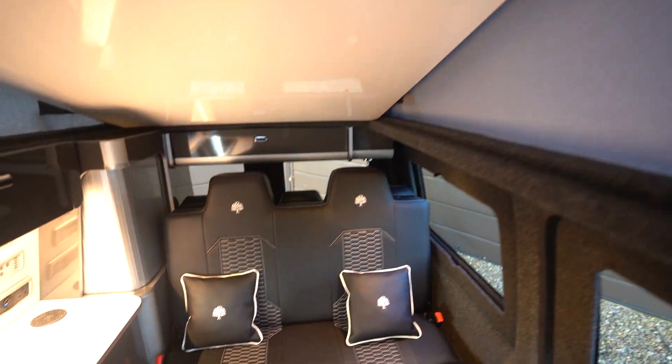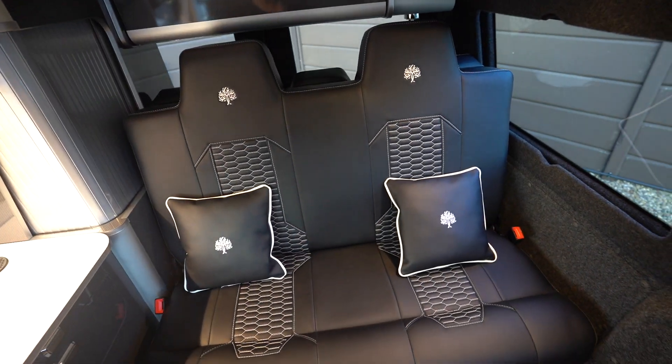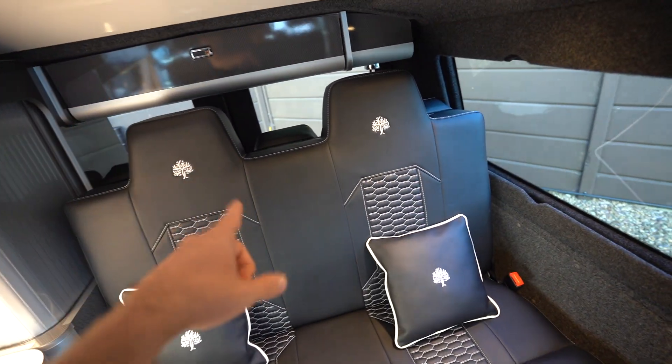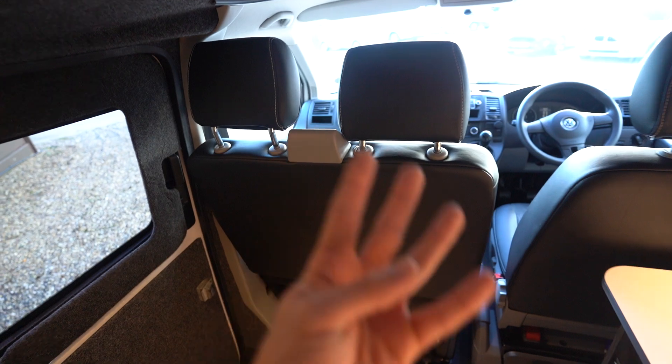You've got an overhead bed here in the pop-up roof, so that sleeps two up there. And then you've also got an additional bed here — the rock and roll bed — which again sleeps two. So it is a four berth, and you have two seat belts in the rear and three in the front, which makes five belted seats. So four berth, five seat belts — great family motorhome.